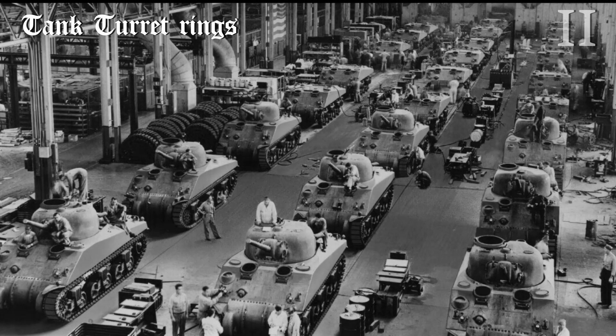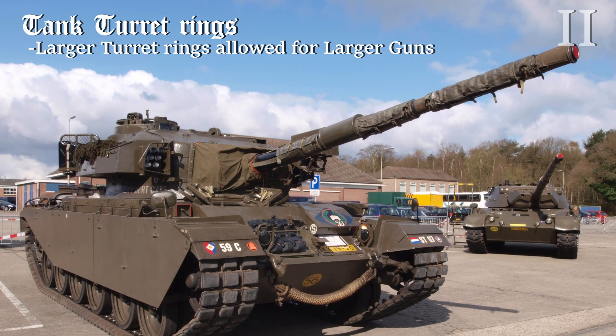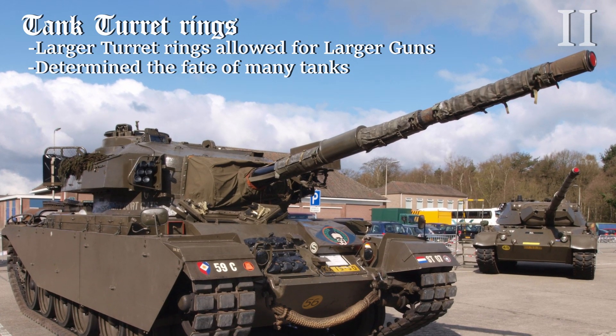Not to add two or more guns per turret, but to allow the tank to ergonomically accommodate a larger gun. In fact, this design consideration is one of the most determining factors when a surplus tank is to be kept in service or retired.